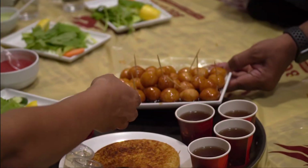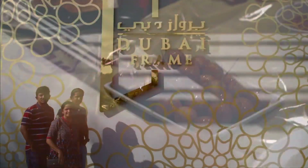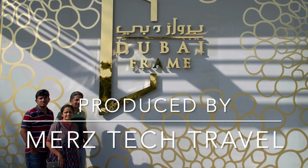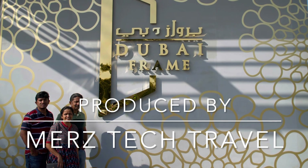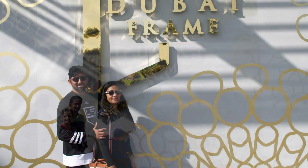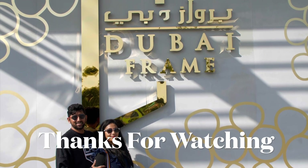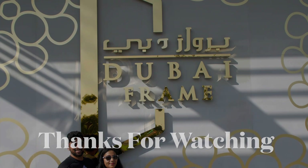Thanks for watching. Please give us your valuable comments and suggestions. We would like you to press the like button if you have liked this video. If you enjoyed the content and have not yet subscribed to the channel, we would appreciate you subscribing to get notified of our future videos. We'll see you next time.